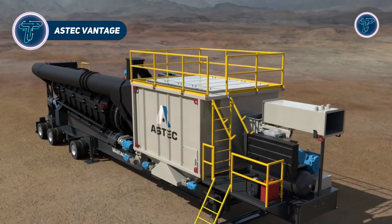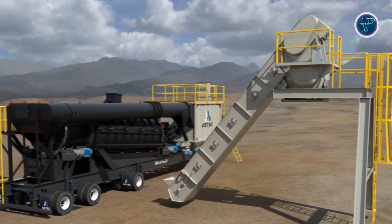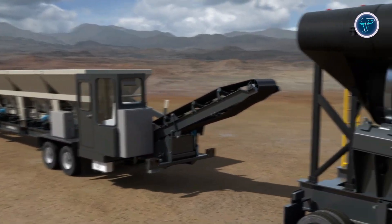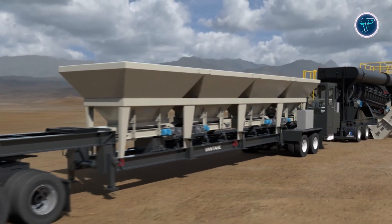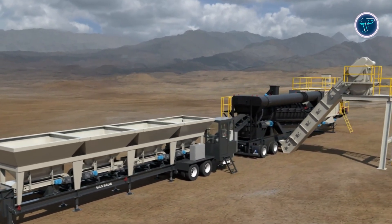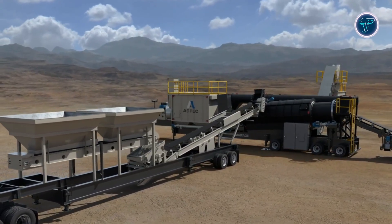The Aztec Vantage is a compact, mobile asphalt plant designed to deliver high-quality asphalt production on mid-sized road construction and resurfacing projects. Built around Aztec's double-barrel drum mixer, it can produce up to 140 tonnes per hour and accommodate up to 50% recycled asphalt pavement, helping contractors achieve sustainability goals without compromising mix quality. Despite its smaller size, the Vantage is equipped with modular cold feed bins, a durable drag conveyor, and a whisper jet burner system, ensuring efficient production from raw aggregates to truck-ready asphalt. Its portable design allows easy relocation between sites, reducing setup time and improving project turnaround compared with larger stationary plants.